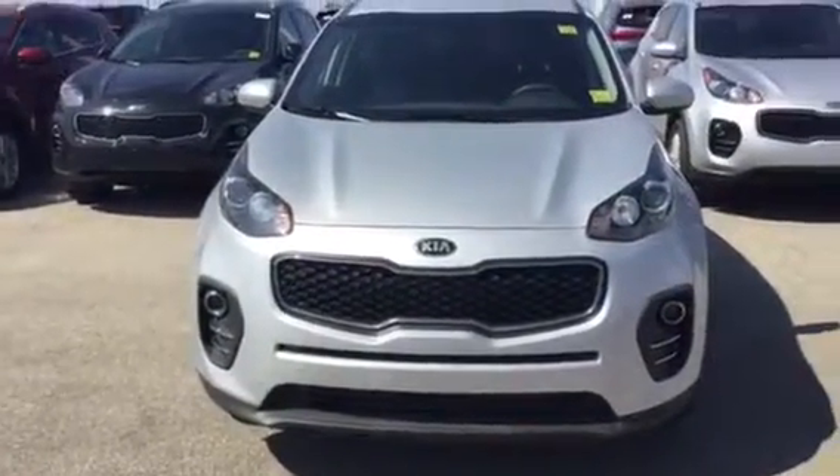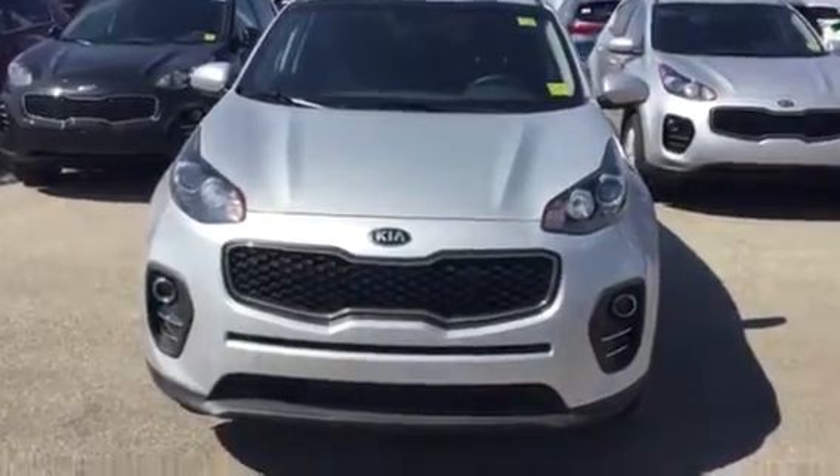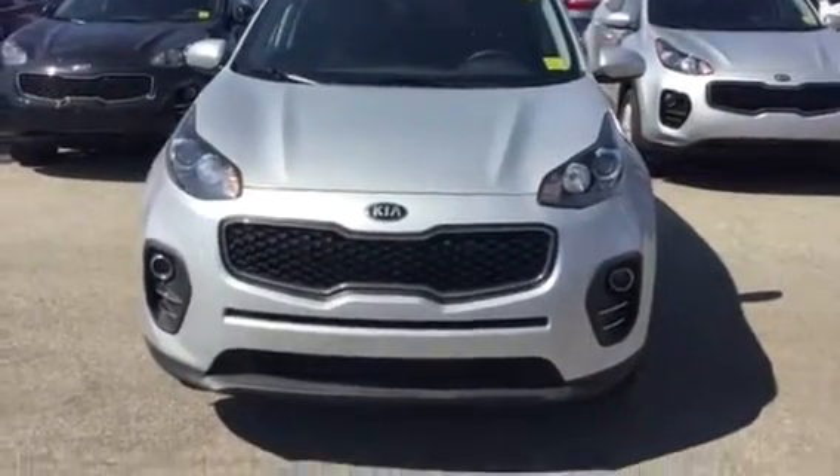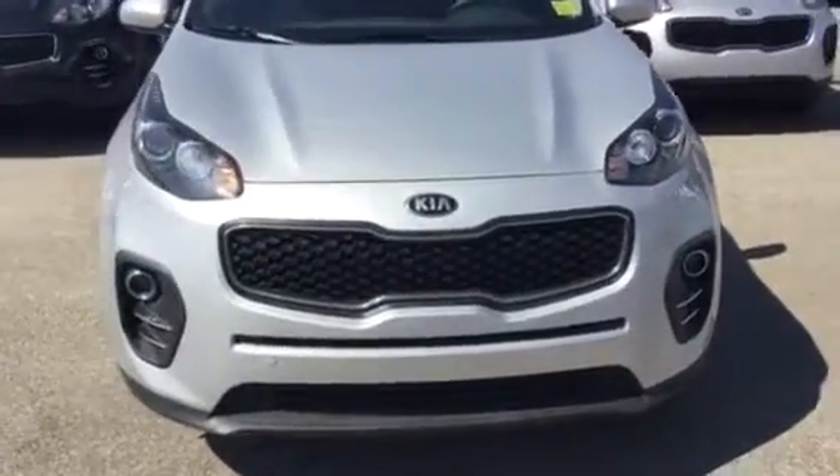Good afternoon, Renato. My name is Eric Dell. I work here at Sherwood Kia. I want to thank you for your inquiry on this 2017 Kia Sportage. I'm just going to do a quick walk-around video here to show you some features of the vehicle.